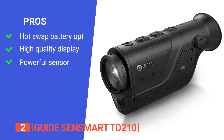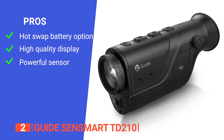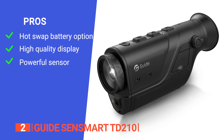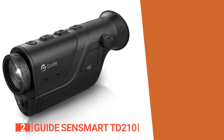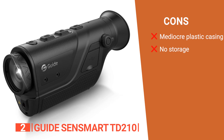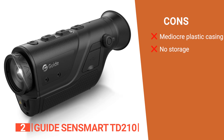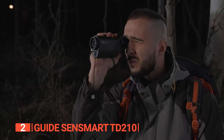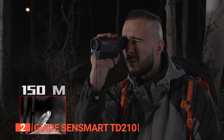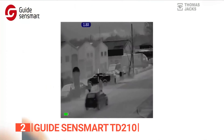Its pros are: you can interchange batteries while in use, its 280 by 960 FL-COS display produces a superior display, and it has a high-quality sensor that produces quality images. However, its cons are: its casing is built using plastic material which does not feel the most robust, and you can't save captured images and recorded videos. The Guide SenseSmart TD-210 offers advantages like a better sensor display and interchangeable batteries, making it a suitable choice for those entering the thermal imaging world.